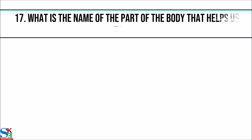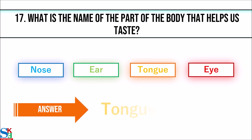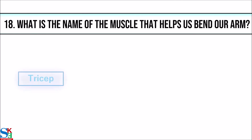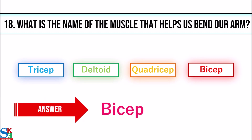17. What is the name of the muscle that helps us bend our arm? 18. What is the name of the muscle that helps us bend our arm? The answer is bicep.